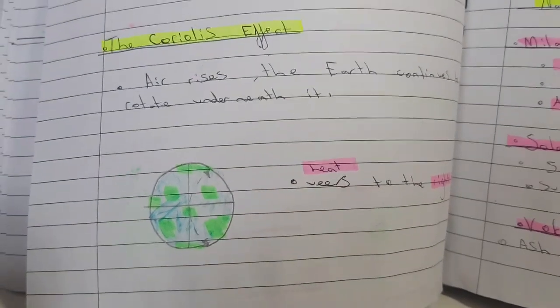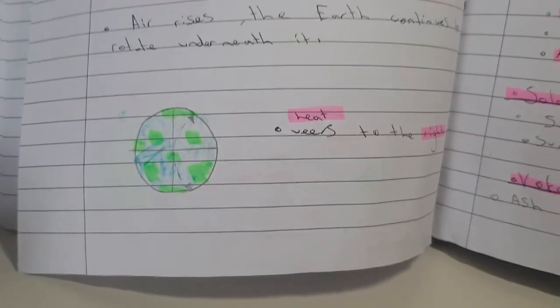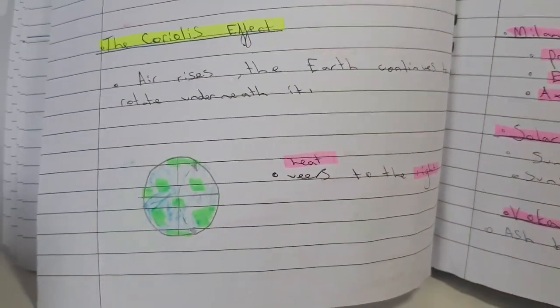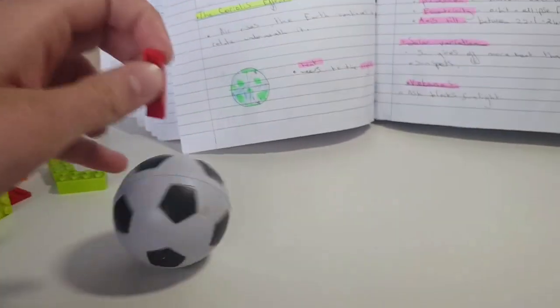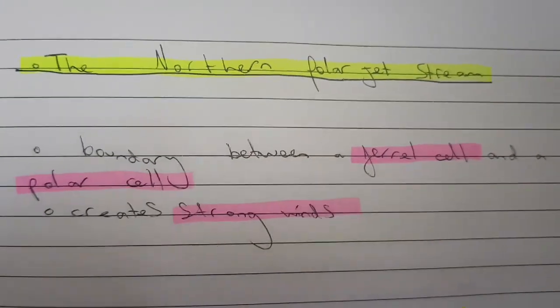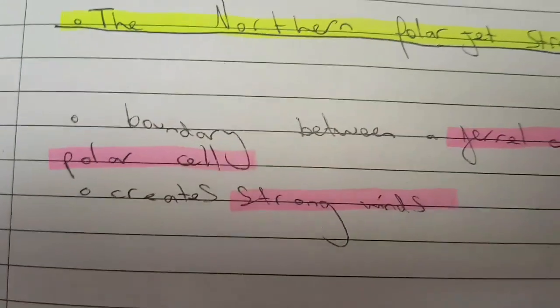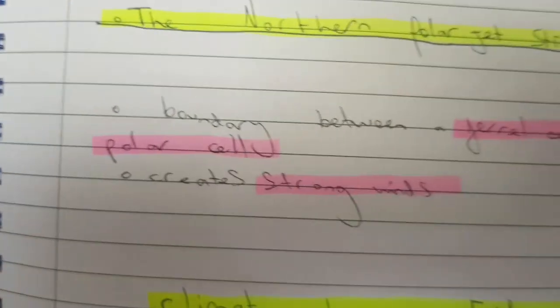The Coriolis effect shows that air veers to the right. Hot air rises, the Earth continues to rotate underneath it, and when it sinks back down it hits a different part of the Earth. The boundary between a Ferrel cell and a polar cell creates strong winds — that's worth knowing as a potential one or two marker.